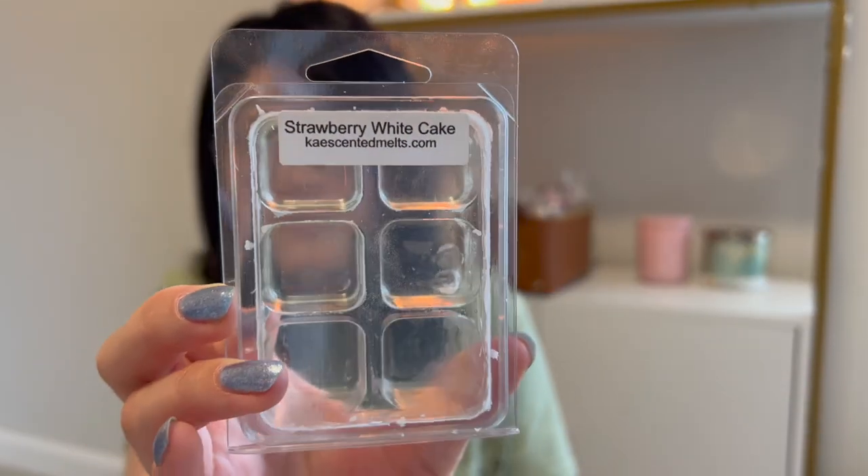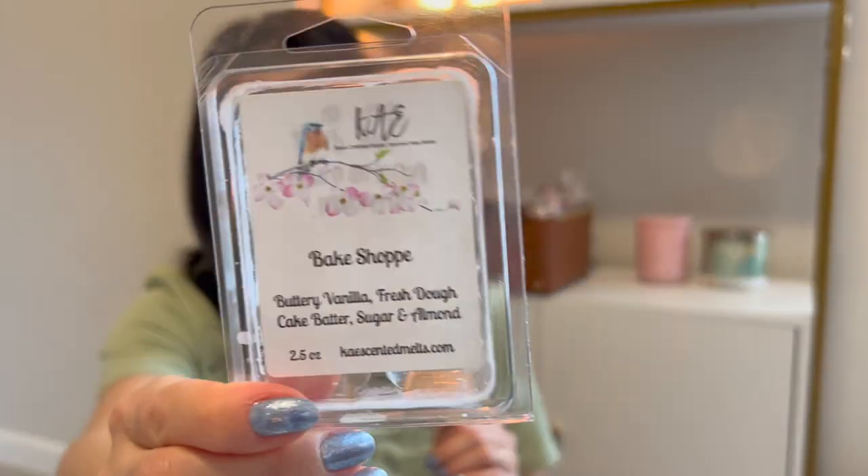Now let's go on to the two K's clamshells I melted. Strawberry White Cake — I really liked it. It almost smells like a strawberry cotton candy scent, really pretty. I've been enjoying my K's and the custom K's cuts I've created. Bake Shot smells so good on cold, but for some reason — maybe it was just a cold day or I just wasn't noticing — I didn't feel like I smelled it as much on warm as I expected. Could have just been the day, but I kind of didn't get the greatest performance on this one.